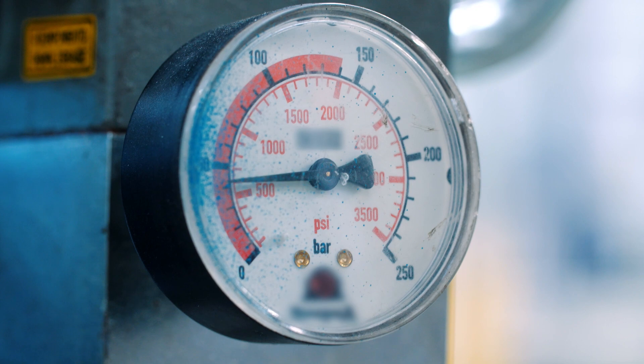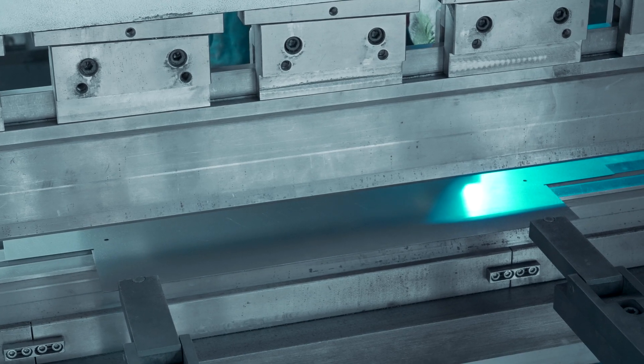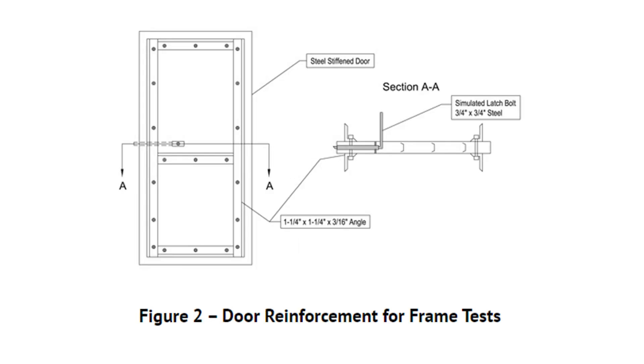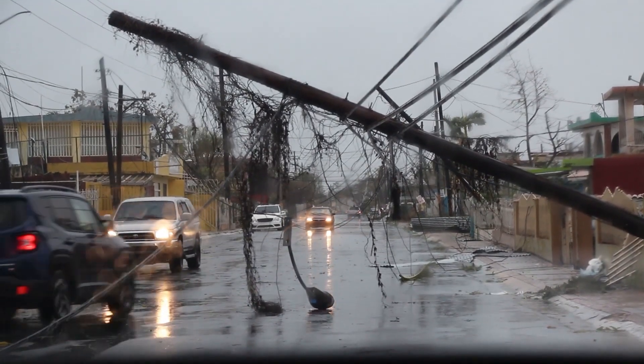Design pressure is the positive and negative loads which doors are subjected to during a hurricane. The performance of hurricane-rated doors is evaluated through several standard hurricane tests and SDI test standards. Doors that are compliant with these test standards ensure they can withstand the intense forces of hurricane damage.